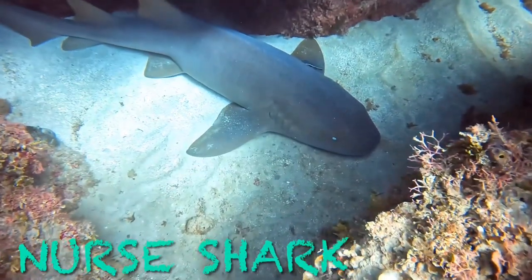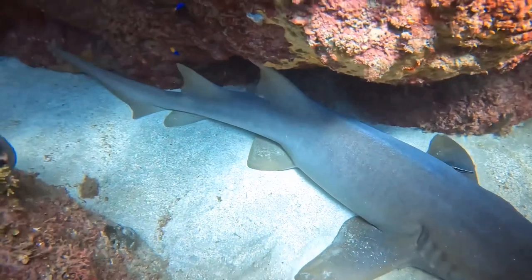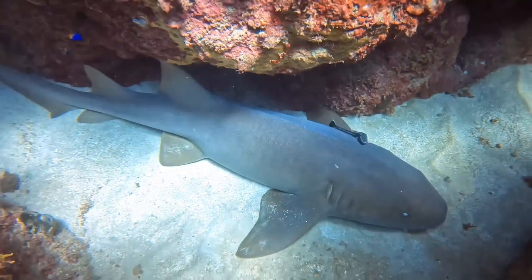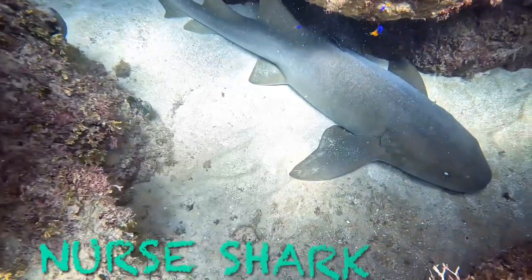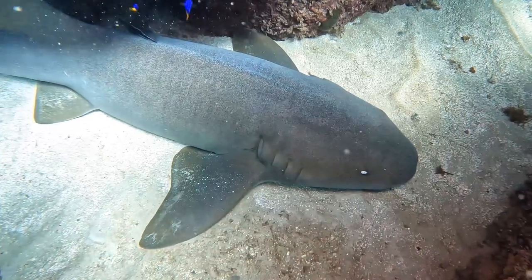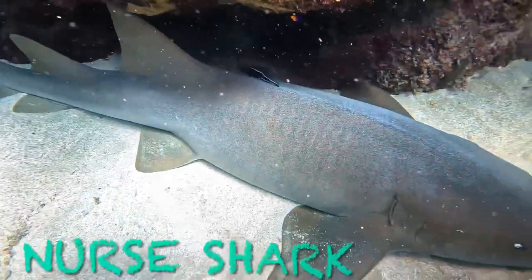Nurse shark. Nurse sharks are slow-moving bottom dwellers and are for the most part harmless to humans. However, they can be huge — up to 14 feet — and have very strong jaws filled with thousands of tiny teeth, and will bite defensively if stepped on or bothered by divers.